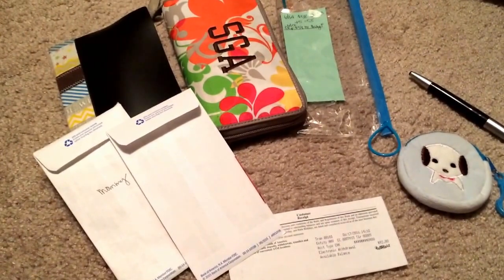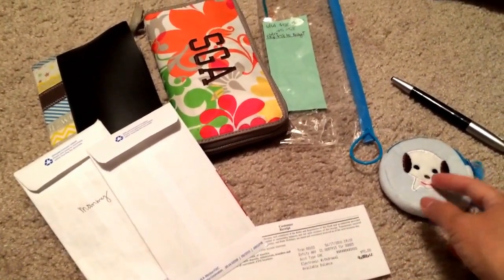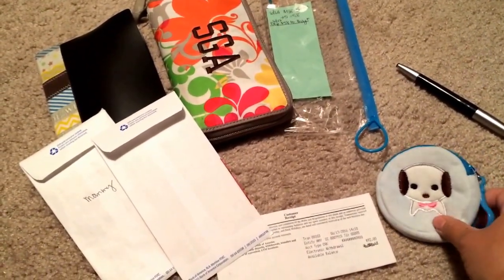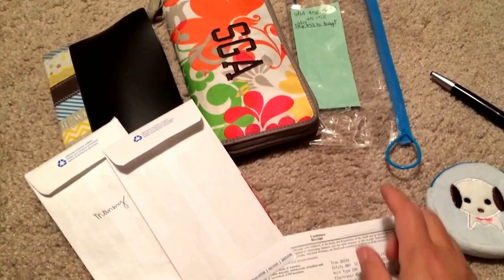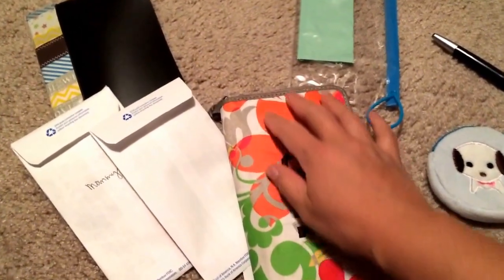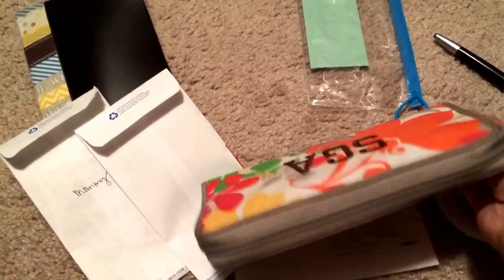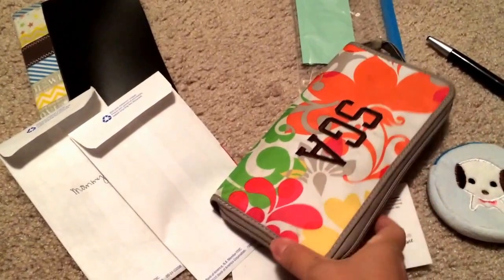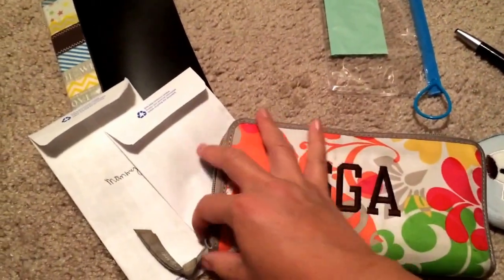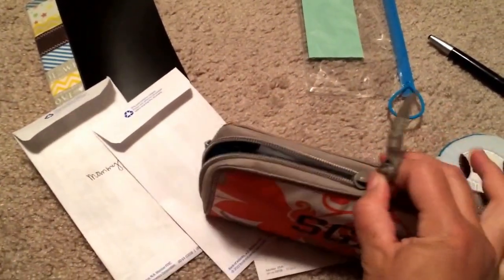Hi YouTube, this is Sherry. I'm going to share with you a lot of little tips and tricks that I use for my cash envelope. I originally wanted to make my own, but I think I'm going to stick with this one that I have. It's a coupon holder that I purchased when I was a 31 consultant a while ago, and it just holds all of the envelopes that we have.